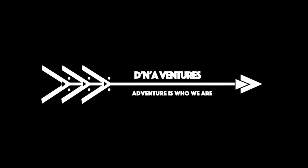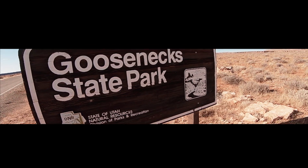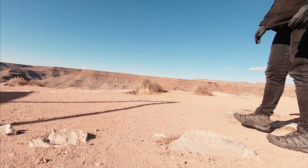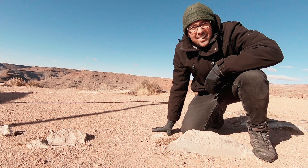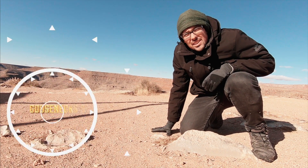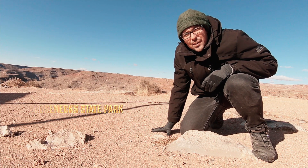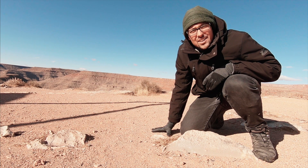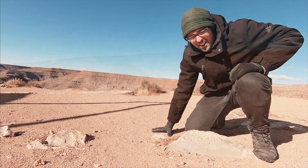DNA Ventures — adventure is who we are. Alright y'all, we are at Gooseneck State Park, just a quick roadside stop. You get a look down into the canyon and see a cool river that bends around. Let's check it out.